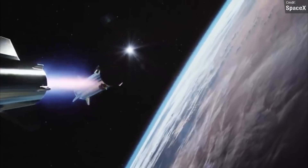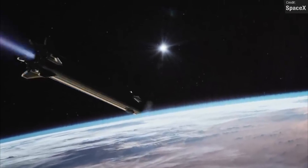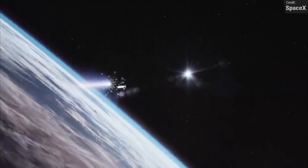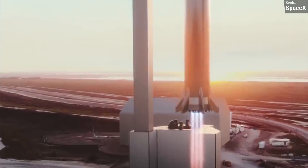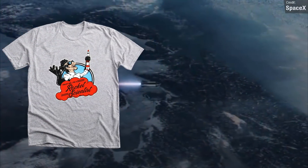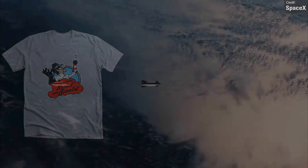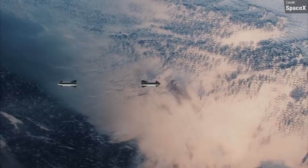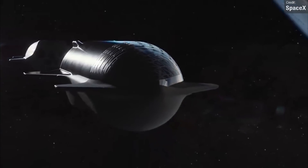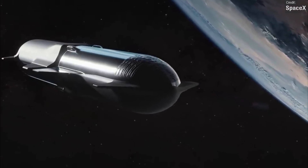SpaceX's Boca Chica launch site already has full FAA approval for Falcon Heavy, which is what SpaceX initially planned for the site before switching to Starship. So even though Starship is much bigger than Falcon Heavy, the actual environmental impact hopefully wouldn't be significantly different. The FAA and SpaceX will work together to go through the public comments and consider if any revisions are needed. There is the unfortunate but thankfully unlikely scenario that if significant environmental concerns are raised, an entire environmental impact statement will need to be conducted, which could potentially take years.